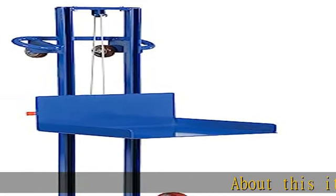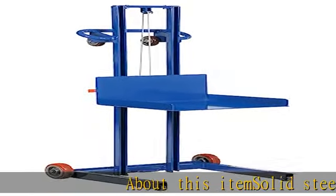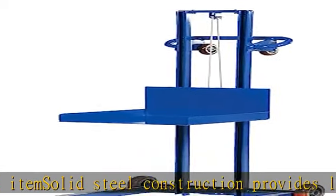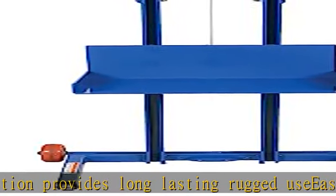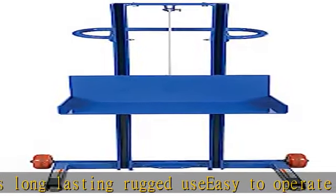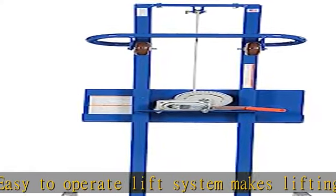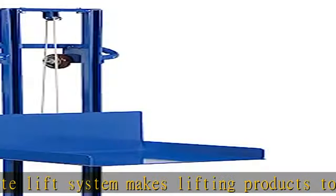Solid steel construction provides long lasting rugged use. Easy to operate lift system makes lifting products to ergonomic height. Simple four wheel design conveniently rolls when loaded. Two rollers on handle provide easy unit loading into delivery trucks. Check the description to get this product today at the best price.